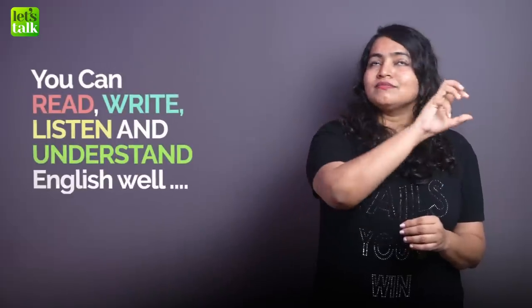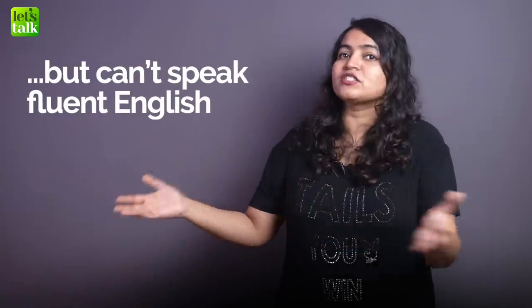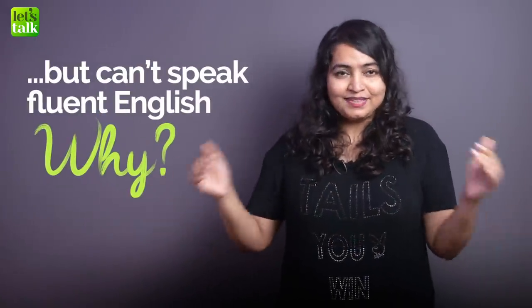We're going to first understand what you are doing wrong, because in order to fix a problem you need to know what the problem is. So let's see why reading, listening and writing does not translate into the ability to speak well.